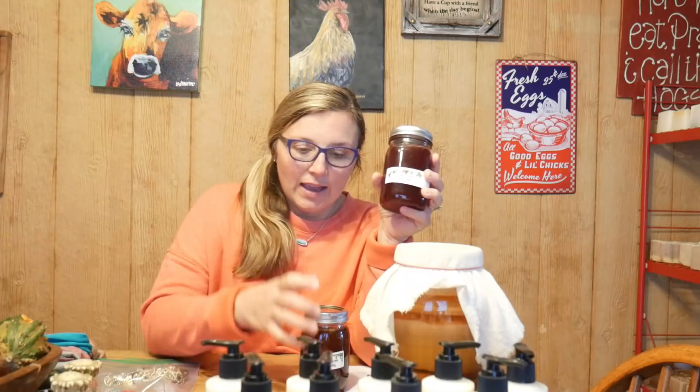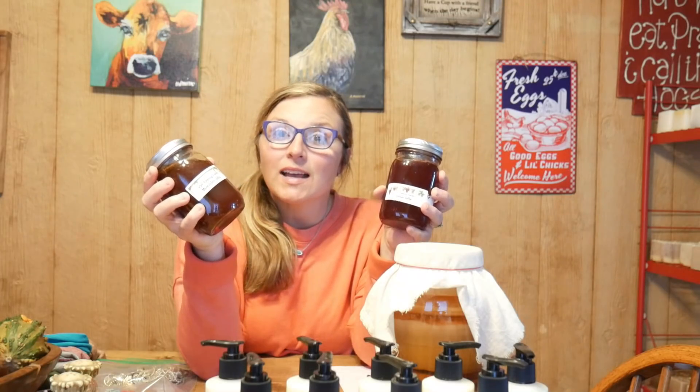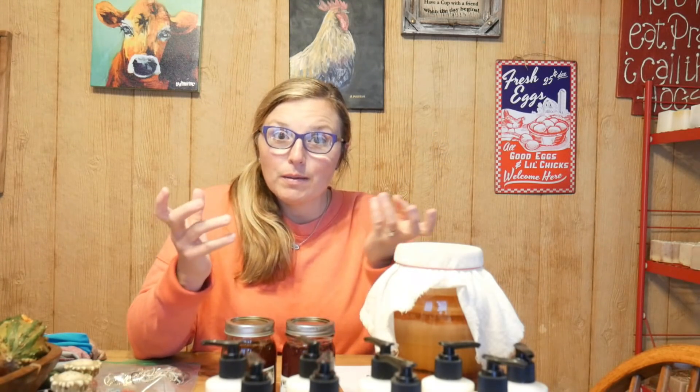We have grape jelly — quite a few jars available — and we also have muscadine jelly, which is like a wild grape here in the south. Super delicious, it's a little bit different than regular grape, but it is a lot of people's favorite type of jelly. We have grape and muscadine in pint jars and they are five dollars a piece. I'm also going to put all of this down in the description with all the different scents so you'll have something to go by when you get your list together to order.